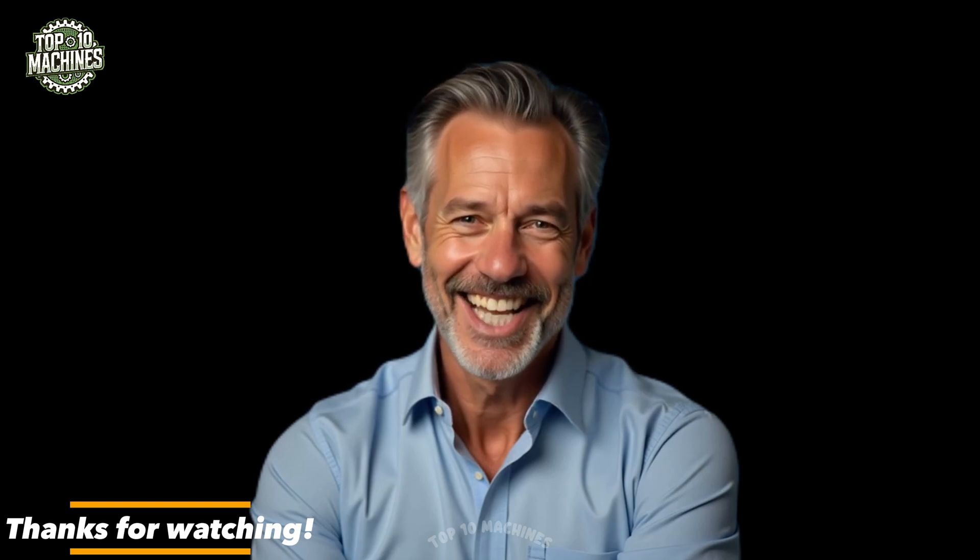Leave a comment below to share your thoughts, feedback, or just say hi. Hit like and share if you enjoyed it. Thank you for your amazing support.